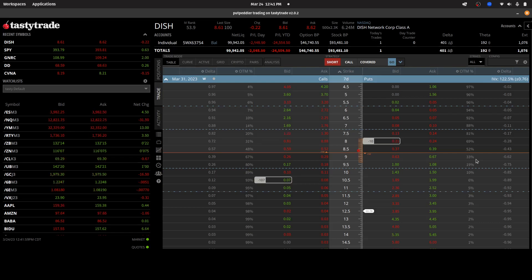In the last video, I rolled down short calls to the 10 and a half strike for the March 31st expiry — that's a week from today. Today, I took the idle cash that I had on the sidelines, which was about $8,500, and applied it towards taking an additional short position, this time on the put side in DISH.